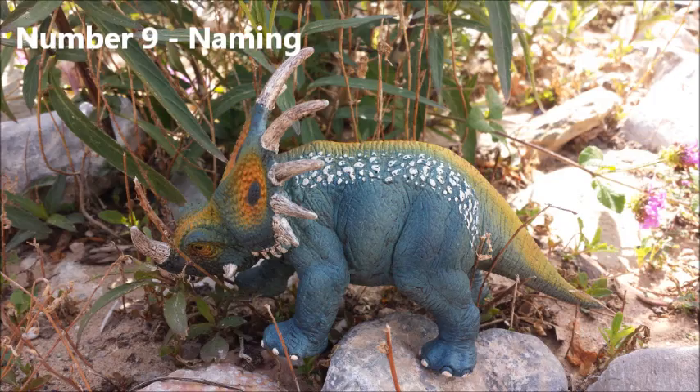Number 9: Naming. In 1913, Lawrence Lamb named Styracosaurus. The first part of its name, "Styrac," comes from the styrax, which was the steel spike at the end of an ancient Greek spear. Put that together with "saurus," and you get "the spiked lizard" — a very fitting name for a dinosaur that has several spikes lining its frill and a long spike protruding from its nose.